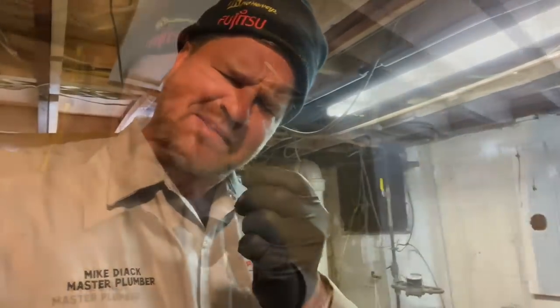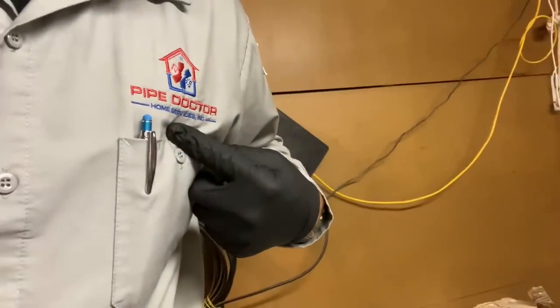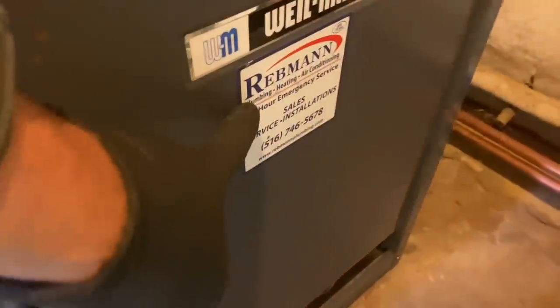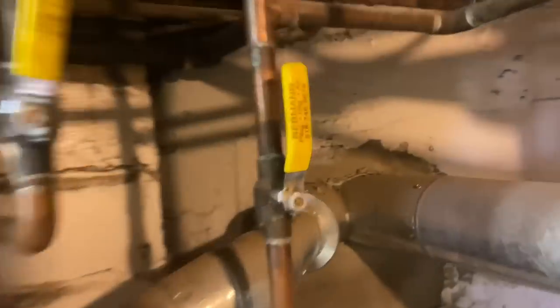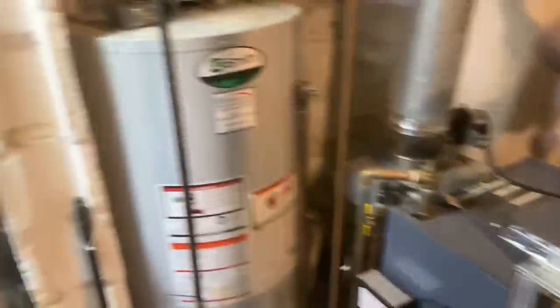We also have to re-insulate these lines. And let me tell you what really pisses me off — you see this equipment? There's not a single Pipe Doctor sticker on any of it. He's got a valve tag here, but nothing identifying us. The other Mike was here not once but twice and there's not a single sticker on any of this equipment. Mike, you didn't do your job.